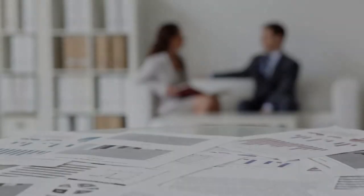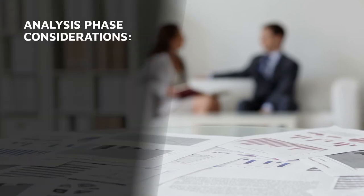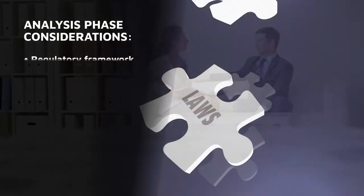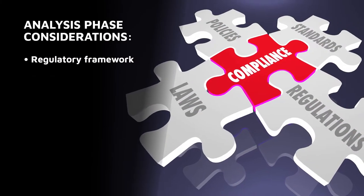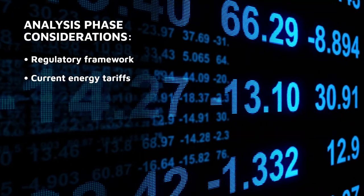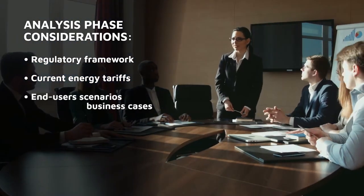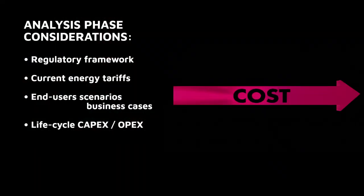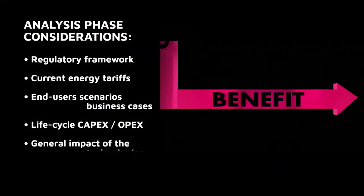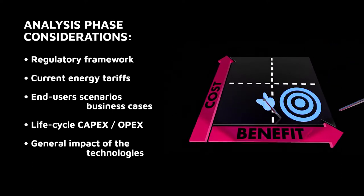To accomplish that objective, during the analysis phase several aspects were taken into account: the regulatory framework for the integration of electrolyzers into electricity power grids, current energy tariffs and end-user scenarios, business cases derived from this technology implementation, life cycle cost of the operation, and the general impact of the technologies developed — based on financial CapEx/OpEx identified considerations.